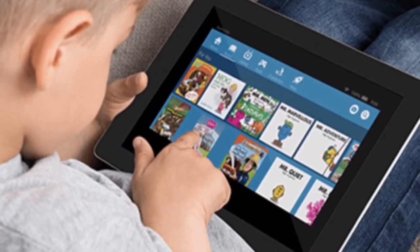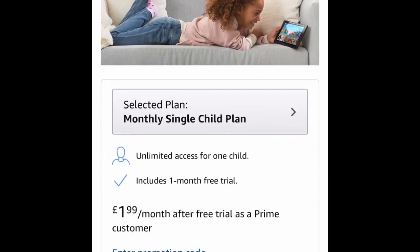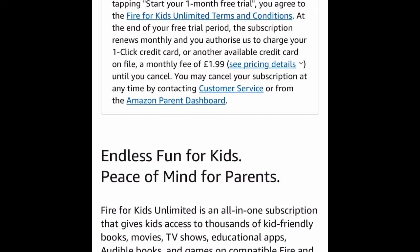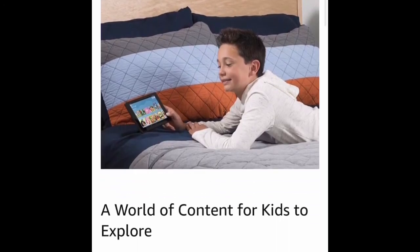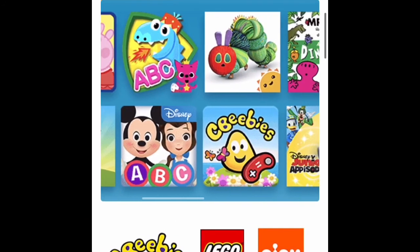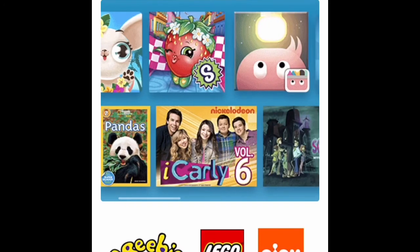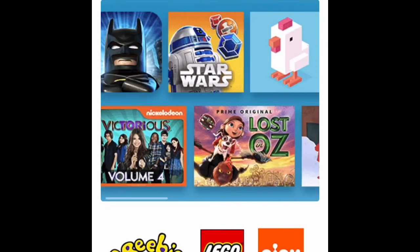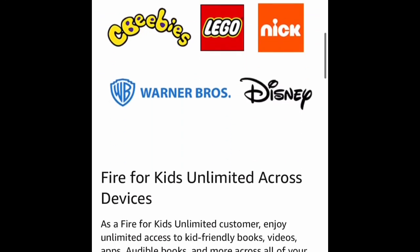If you enjoyed this book and want to see many more, sign up for free with Fire for Kids Unlimited. It gives you endless access to thousands of kid-friendly books, movies, TV shows, educational apps, and games. Features include a kid-friendly environment, reading and math apps, flexible parental controls, educational goals and time limits, and personalized profiles for fire tablets or Kindle e-readers. After the trial, monthly subscriptions start at just $1.99 a month, and customers can modify or cancel at any time.